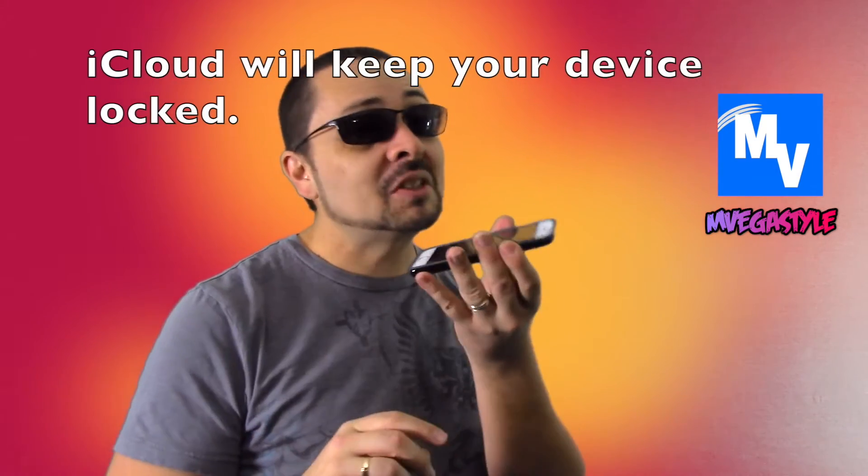You're watching the InvegaStyle and today I'm going to tell you the truth about restoring your Apple iPhone or your iPad. Starting with iOS 8 and above, it changed the game because they put a security patch on this — if you restored your device, you needed to know your iCloud account. If you don't have it, this is a brick.